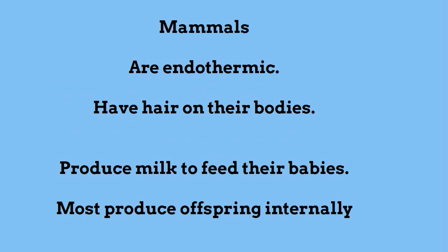Mammals are endothermic, or warm-blooded. They have hair on their bodies, produce milk to feed their babies, and produce their offspring internally.